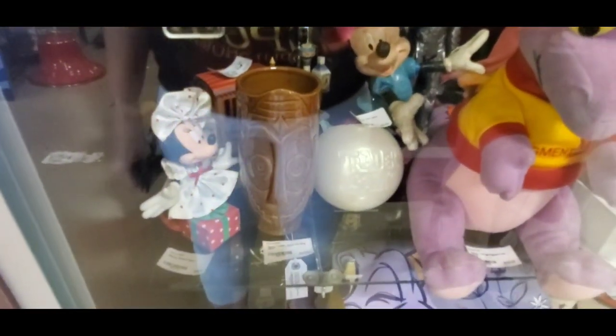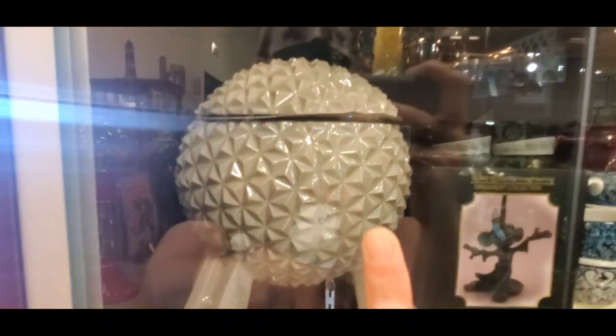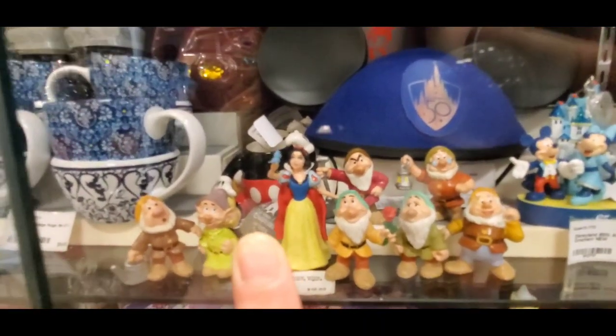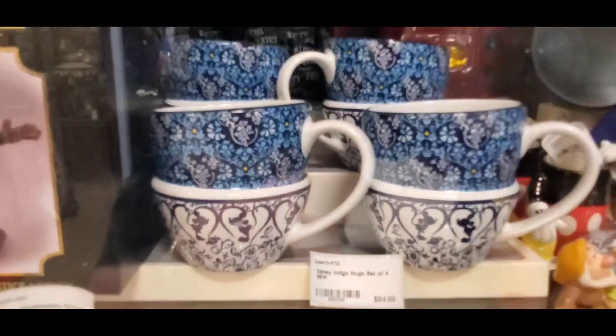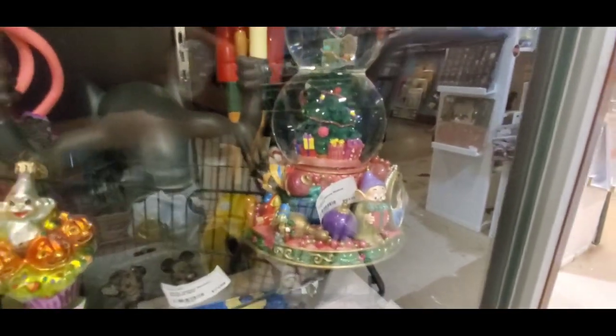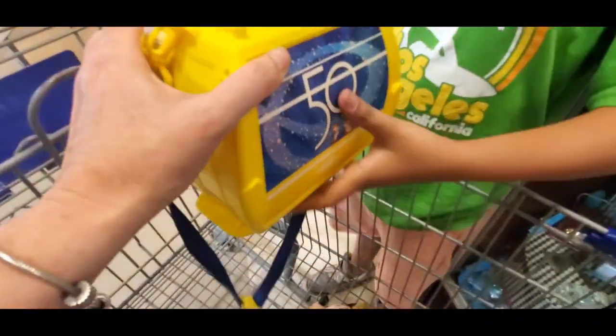Oh my gosh, look at that Jaden! I actually have that one on my website for regular price right now — around $20. Like this Figment bucket is $80 here. Some of these are really new and still in the parks, selling for $60. There's a vintage seven-dwarf set for $19.99 — that's a good deal. And look at this snow globe for $50 — it's still in the parks; I have it on my site for $19.